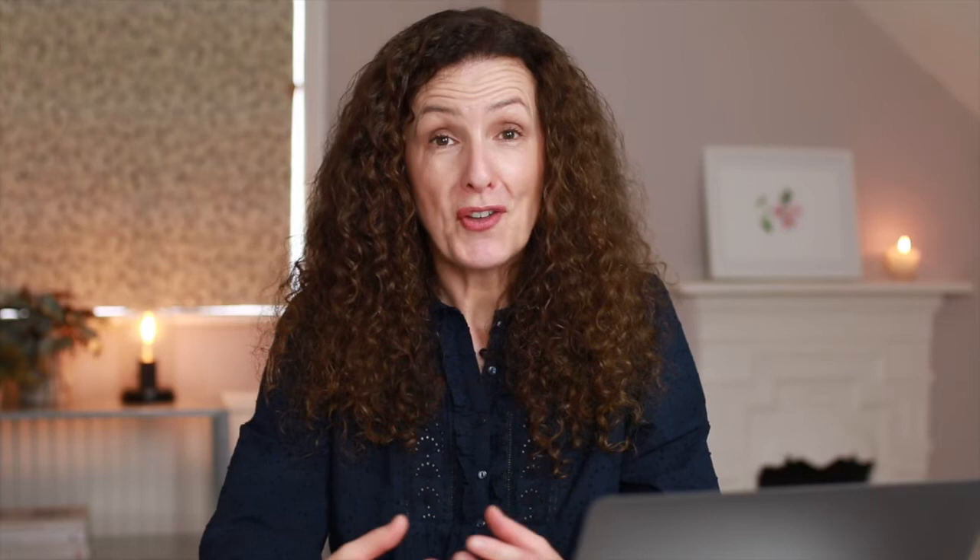Tip number eight is day-before preparation. Depending on where you've decided to have your photos taken, you might want to move some furniture to save time the next day, and give things a hoover or a clean. Make sure your laptop and phone are clean, all your outfits are clean and ironed, and group them together with the jewelry and shoes for each outfit. I bring everything downstairs the night before and use a room like a dressing room to save running up and down stairs. Also, my makeup artist suggested choosing a different lipstick color for each outfit — it makes it look like the photos were taken on different days. And make sure you get as much sleep as possible.